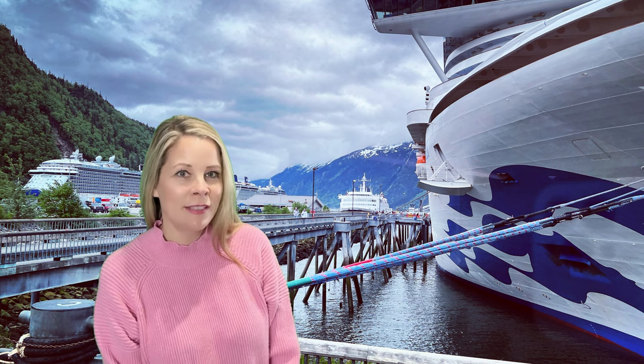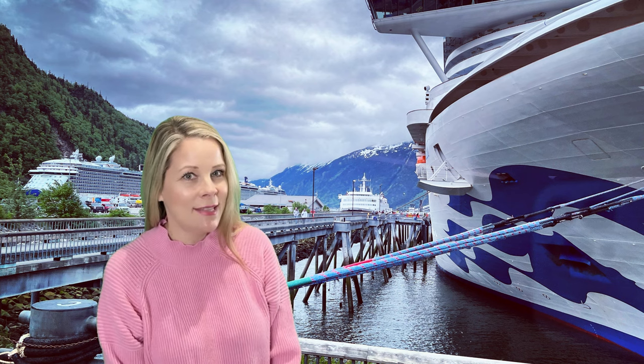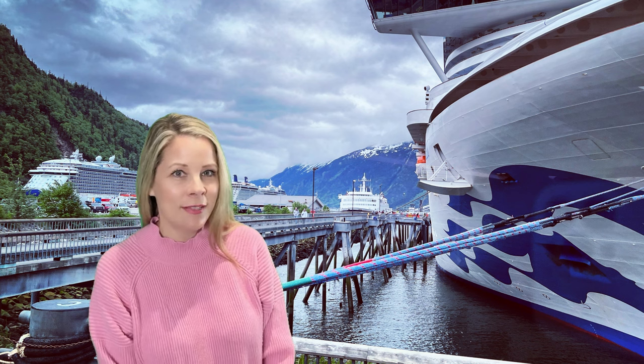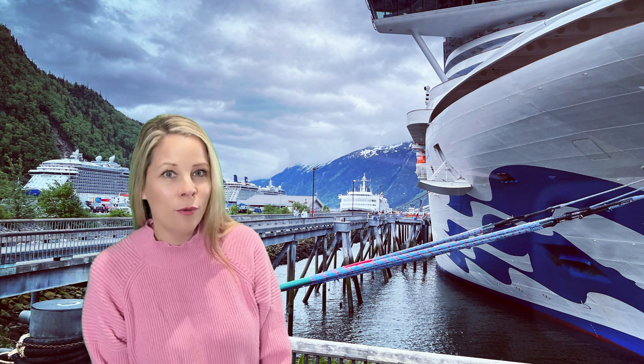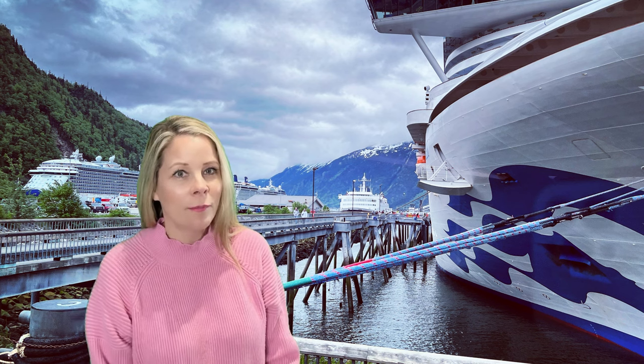I don't normally book my excursions through the cruise lines directly, but I did this time. It was my first trip to Alaska, and I wanted to make sure I did it right. Furthermore, I was traveling solo, so I wanted to be safe and with a group of people that were all from my cruise ship.